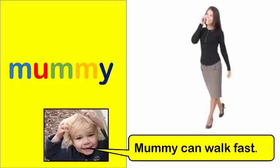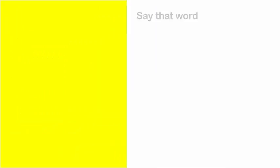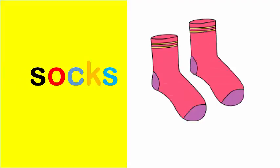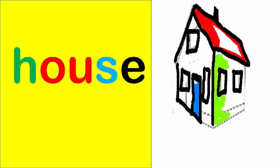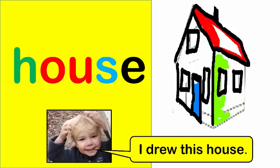Mummy. Mummy can walk fast. Socks. My socks are red. House. I drew this house.